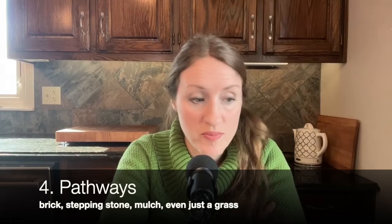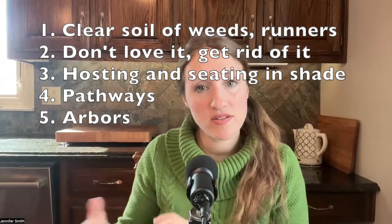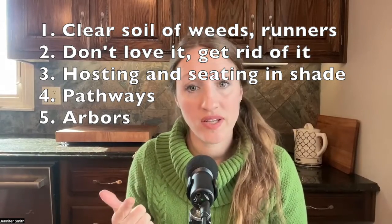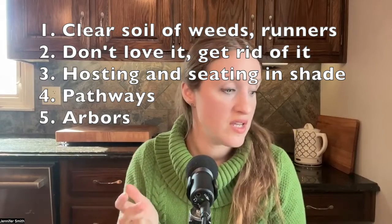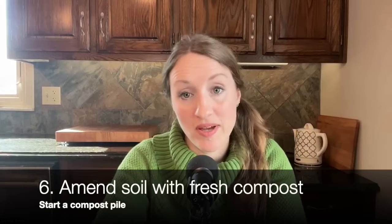Start with those pathways, and then once you have pathways, you're going to want an arbor. Number five: make sure you have at least one arbor somewhere in your garden. I only have one right now, but I'd like several more and I'm planning for them when the time and money comes. So numbers one through five are all about planning the structure: clear your soil of weeds and runners, get rid of what you don't love, plan for hosting and seating, add pathways, and add arbors. Once you have the structure, you're going to want to start planting — but before you plant, you need to amend your soil.